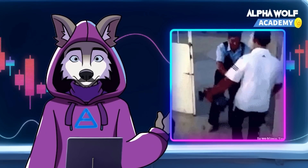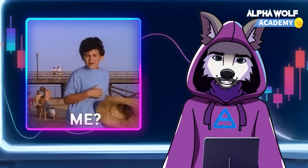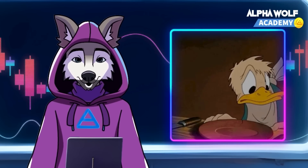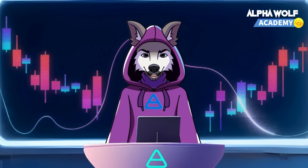Solana's security is ensured by a global network of over 2,000 validators. Anyone can be a validator on Solana, with no minimum staking requirement. When it comes to fees, Solana charges about $25 for every 1 million transactions, making it one of the lowest-cost blockchains around. In comparison, Ethereum transactions cost an average of $2.